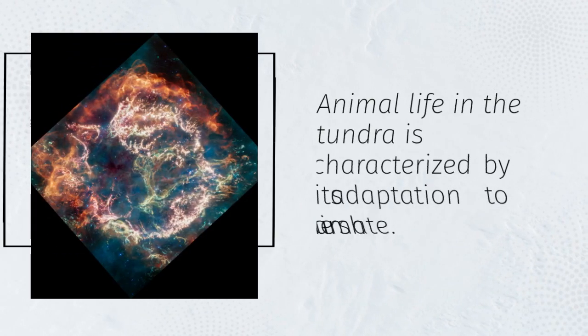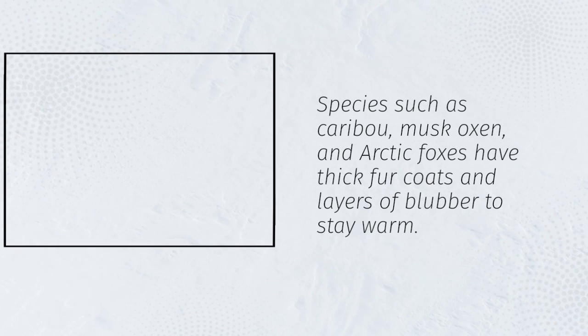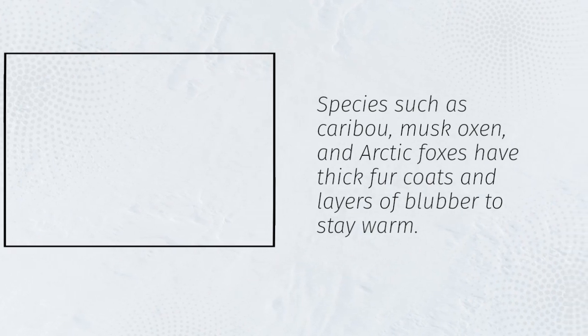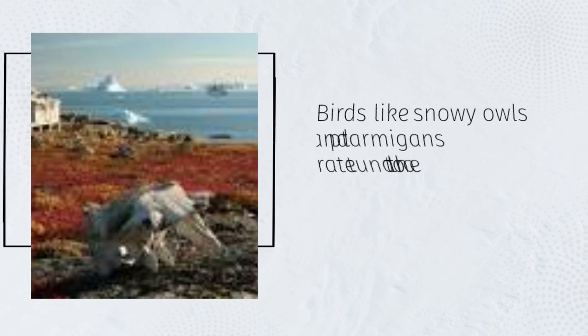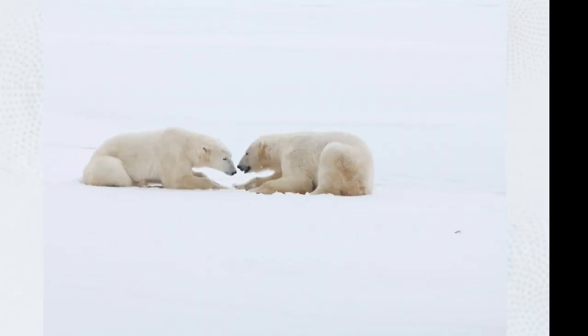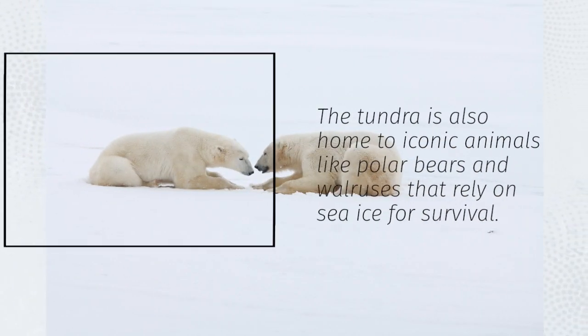Animal life in the tundra is characterized by its adaptation to the harsh climate. Species such as caribou, musk oxen, and Arctic foxes have thick fur coats and layers of blubber to stay warm. Birds like snowy owls and ptarmigans migrate to the tundra during the summer months to breed. The tundra is also home to iconic animals like polar bears and walruses that rely on sea ice for survival.